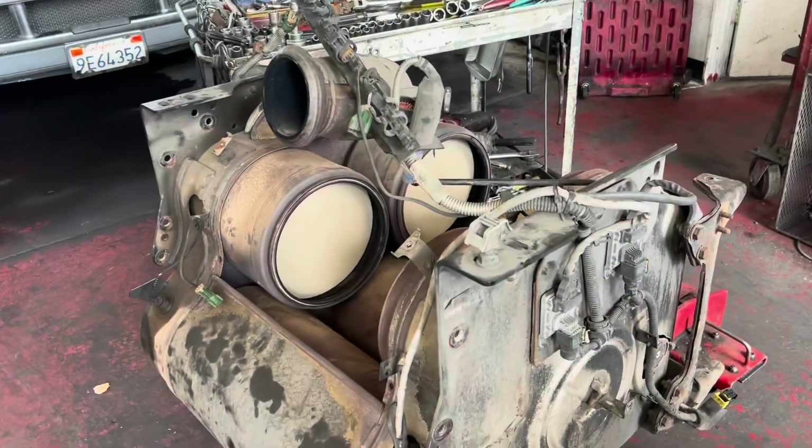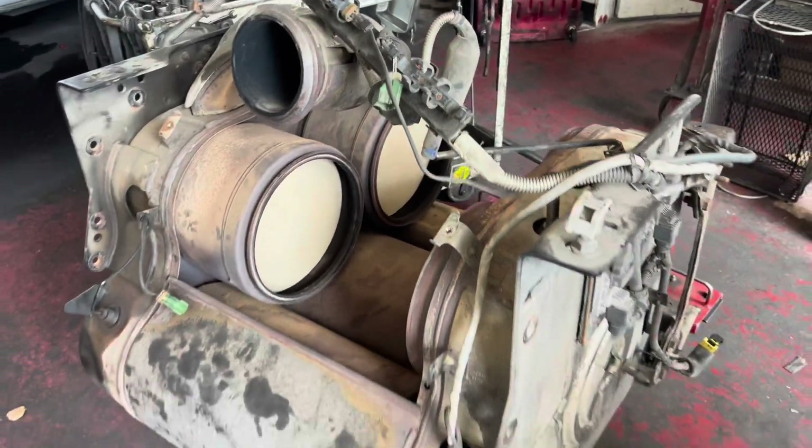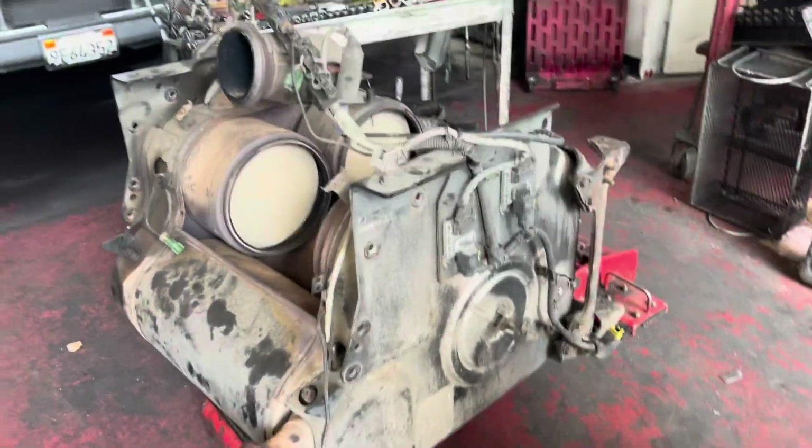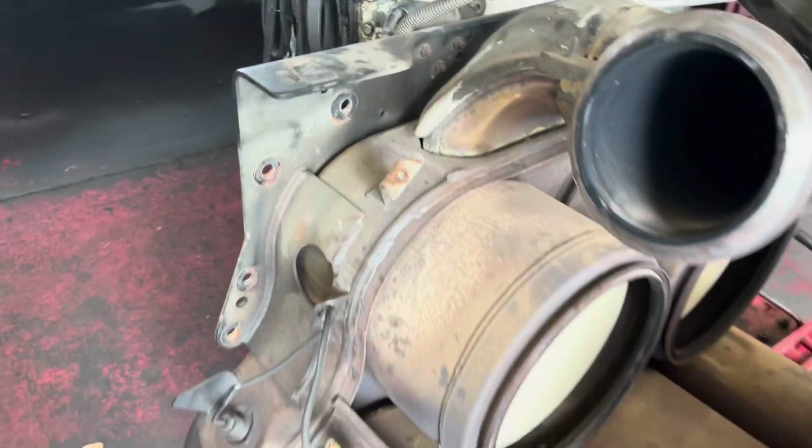Continuing on the fault code that requires the DPFs to be serviced. What I like to do is pull the entire one box out of the truck — it's actually not that hard to do. If you look at it from the side, you're going to have four bolts on one side and four bolts on the other, and the entire box comes out.